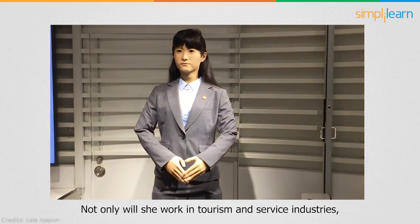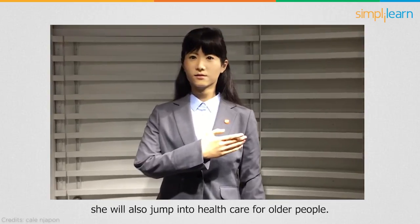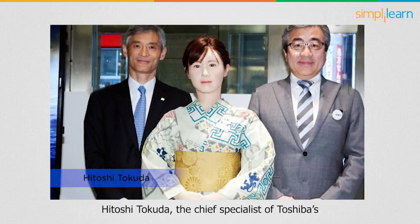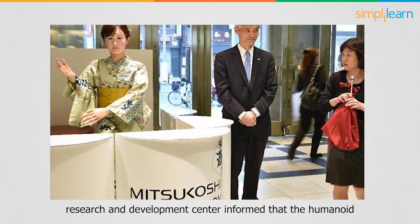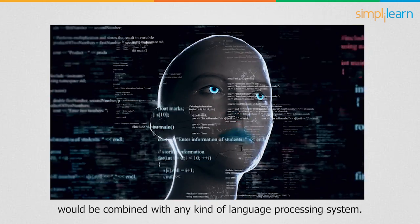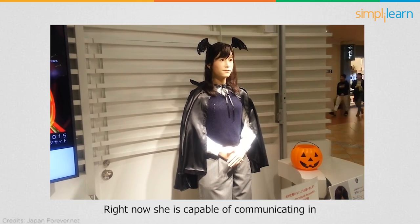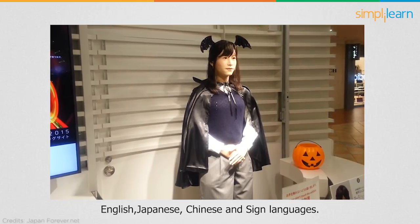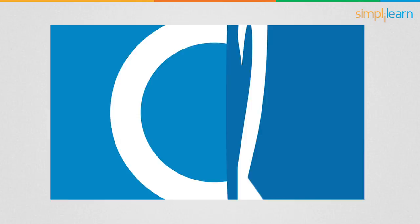Not only will she work in tourism and service industries, she will also move into healthcare for older people. Hitoshi Tokuda, the chief specialist of Toshiba's research and development center, informed that the humanoid would be combined with any kind of language processing system. Right now, she is capable of communicating in English, Japanese, Chinese, and sign language.